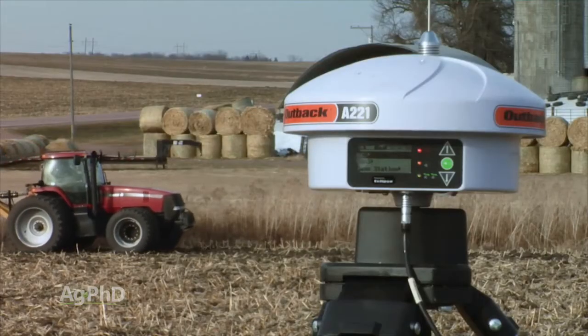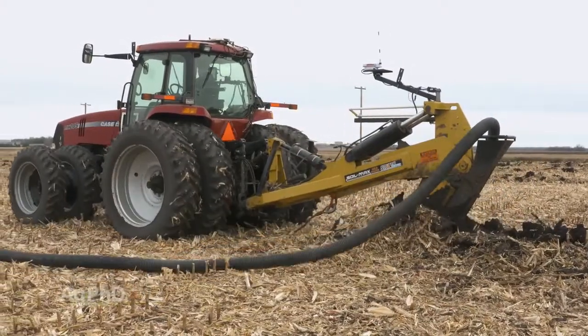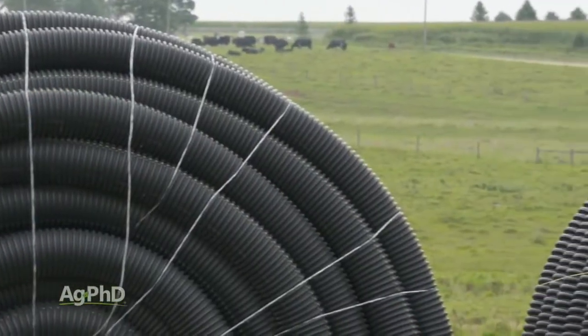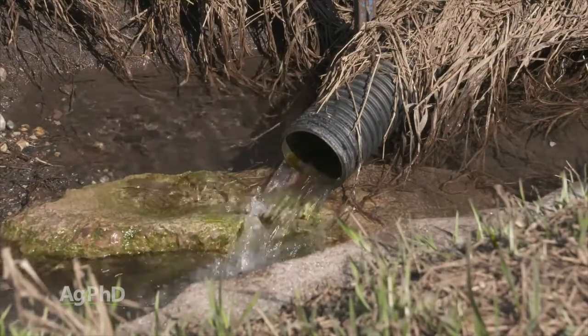We've laid a lot of tile over the years using RTK GPS guidance. Our experience is that the speed is far greater than laser, and the accuracy has been very good. We lay mostly 4- and 6-inch tile on our farm, and we haven't had flowability problems nor have we suffered from insufficient drainage.